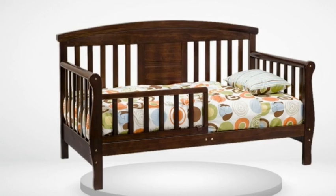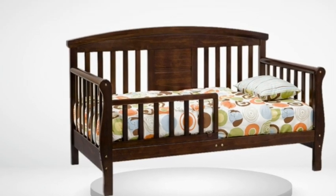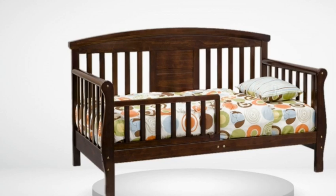It was a bit of work getting it put together and the instructions could be better. We figured it out and it's working great. Would totally recommend this bed to anyone.